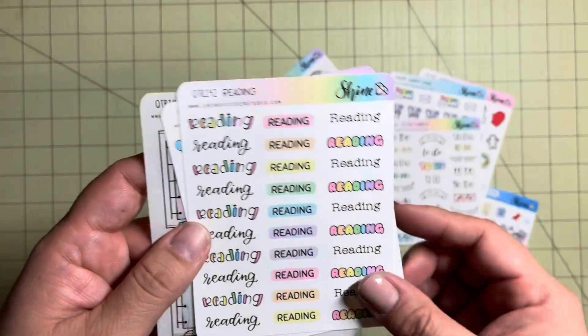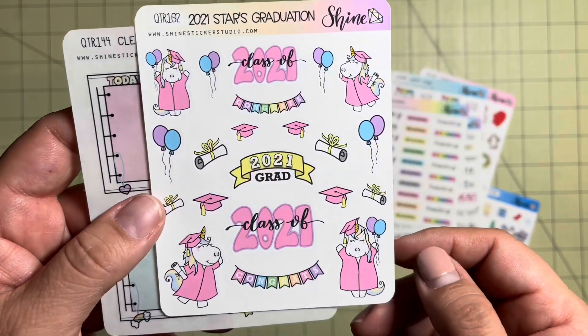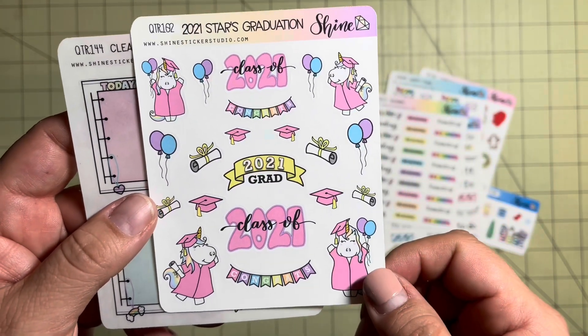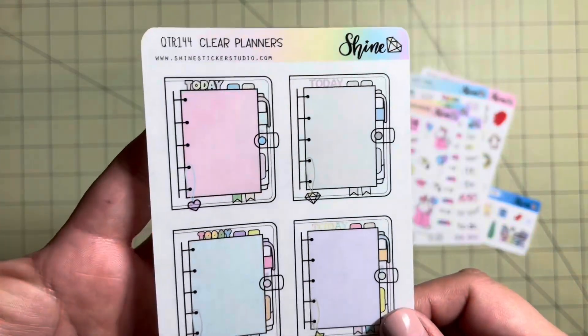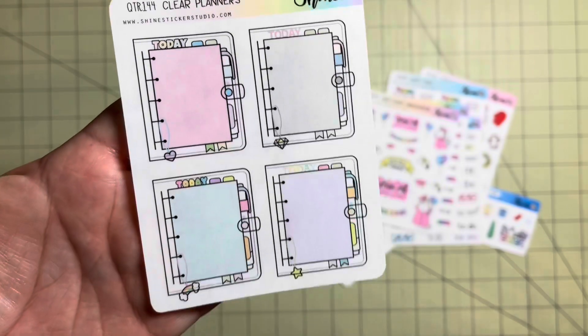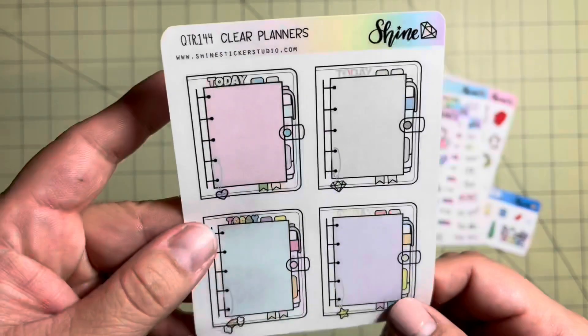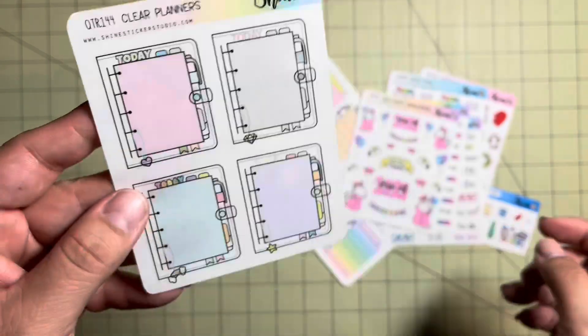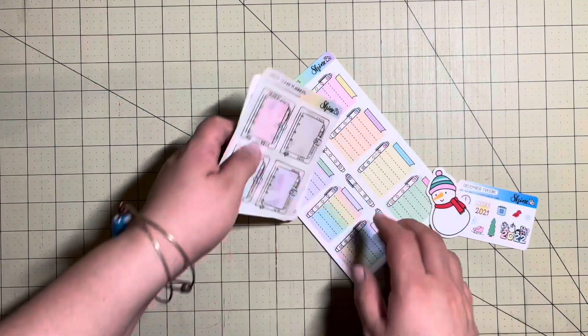So then there is the reading sheet. Here is a 2021 graduation sticker. I got this in preparation of the two graduations we're going to have in our family this year. And then here is a set of clear stickers — these are the planners. I'm sure I can write on them. I certainly have a permanent marker that I use to write on vinyl stickers, and I bet it'll work on that too.